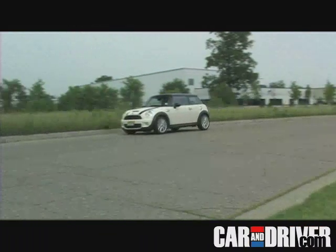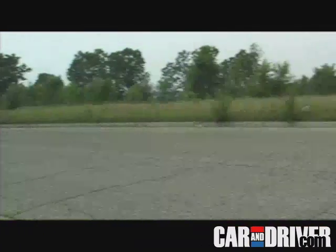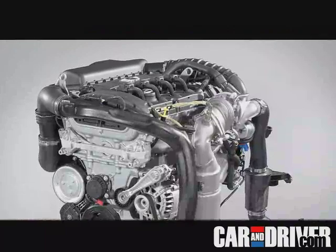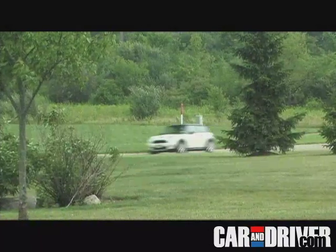With 172 horsepower and 177 pound-feet of torque, all to propel a car that weighs less than 2,700 pounds, the Cooper S is a 6.2-second 0-to-60 rocket. And thanks to some geometry tricks that the engineers played with this turbocharger, there is minimal turbo lag.